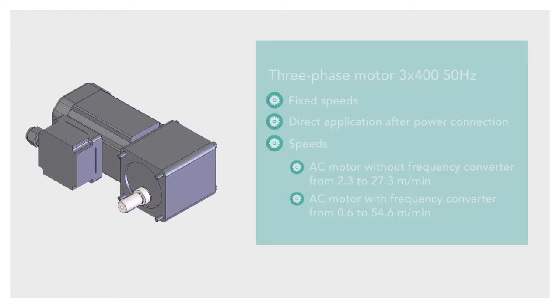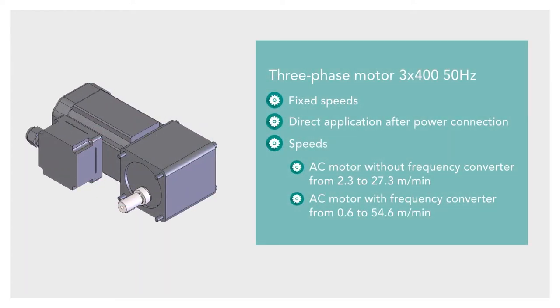The 3-phase AC motor has fixed speeds and is ready for immediate use after connection to the power supply. You have a choice of different gear ratios, which then result in the corresponding belt speeds — either an AC motor without frequency converter or an AC motor with frequency converter.